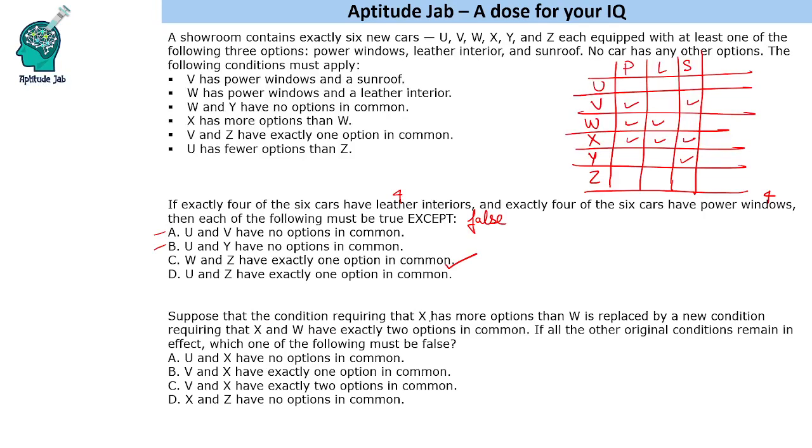The next question replaces the condition that X has more options than W with a new condition: X and W have exactly two options in common. This means X will have power windows and leather interior. The sunroof for X is not mandatory — X may or may not have a sunroof and still satisfy exactly two options in common with W. So we do not know whether X has a sunroof.